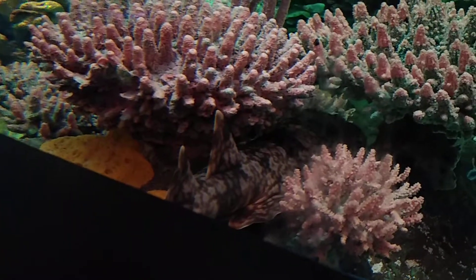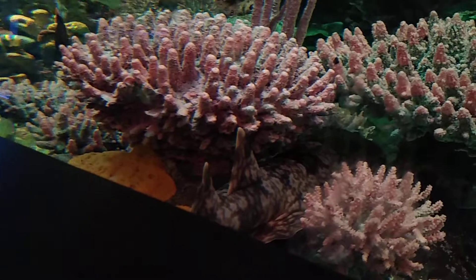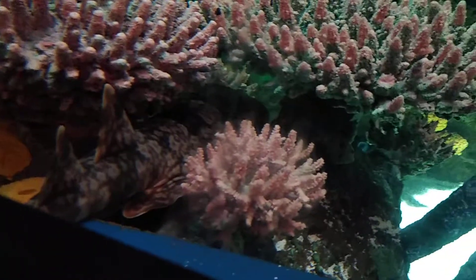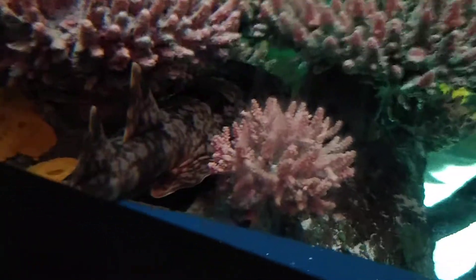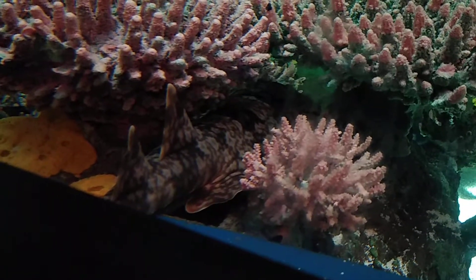And by the way, if you meet a spotted wobbegong shark, be very careful in the wild. Because one step or touch, the spotted wobbegong can bite you. So don't do that. To help the spotted wobbegong shark, donate to WCS at 2300 Soundham Boulevard in Bronx, New York, 10460.